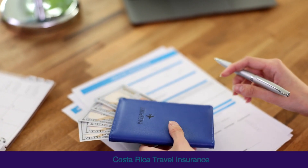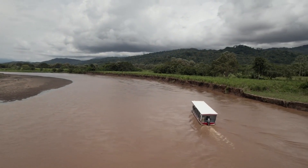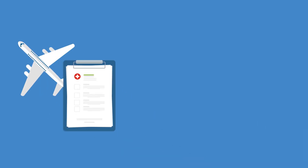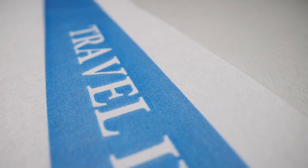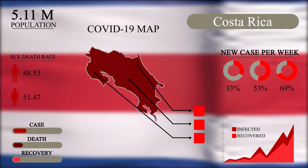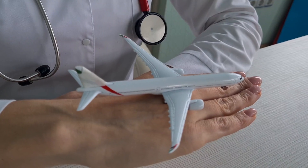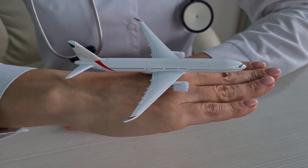Securing travel insurance for your Costa Rica trip can provide peace of mind during your adventure and is a recommended step. Travel insurance can cover medical emergencies, trip cancellations, and lost or stolen belongings. Research different insurance providers to find the best coverage and price for your needs. Some recommended policies for Costa Rica include the Pandemic Plus Plan and the Safe Travels Voyager Plan.